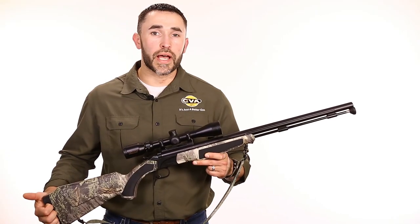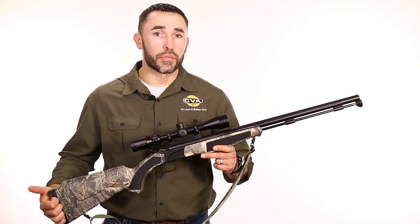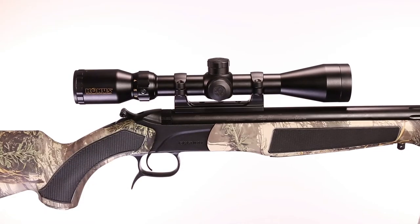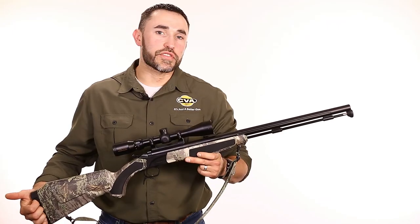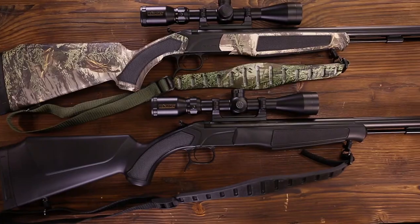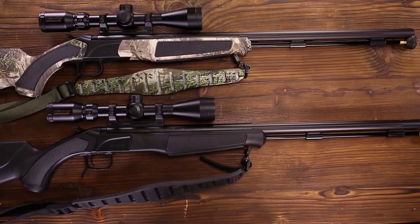For a reliable grip even in the worst weather conditions, Acura MR stocks come with soft rubber grip panels at the pistol grip and the fore-stock, and also a tacky soft-touch coating overall. As for stock cosmetics, Acura MR rifles are available in either Max 1 XT or solid black finishes, making for a gun that looks as good as it shoots.